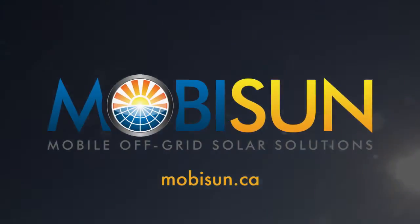Reliable, fast electricity. Anywhere the sun shines. Mobisun.